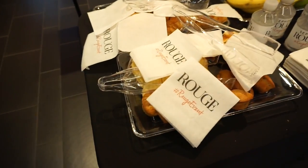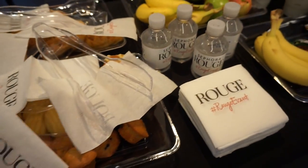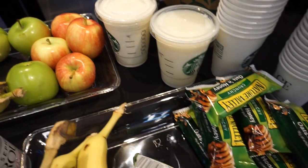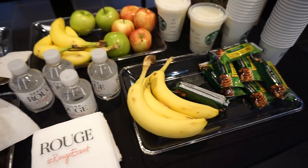This is the back table for VIB Rouge members. We have some baked goods, bananas and apples, milk, and Mason's Valley bars which I love. It's just a cute little setup.